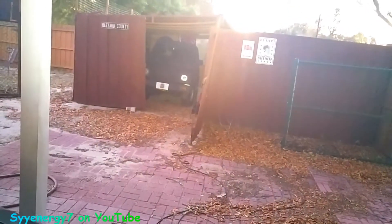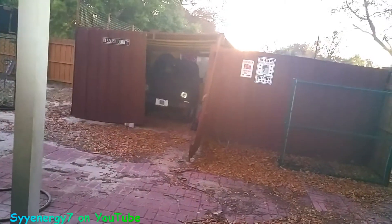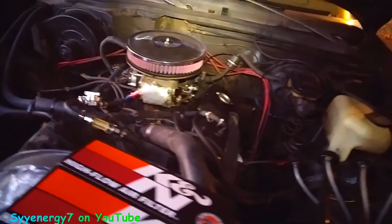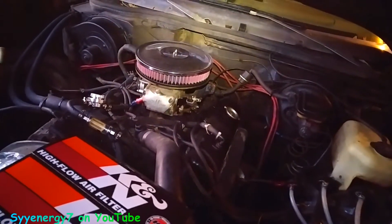I got one on a Suzuki down here and I think it did a good job on that. I probably should get them on all the cars. What I like is that once you buy the air filter, it's on there forever.